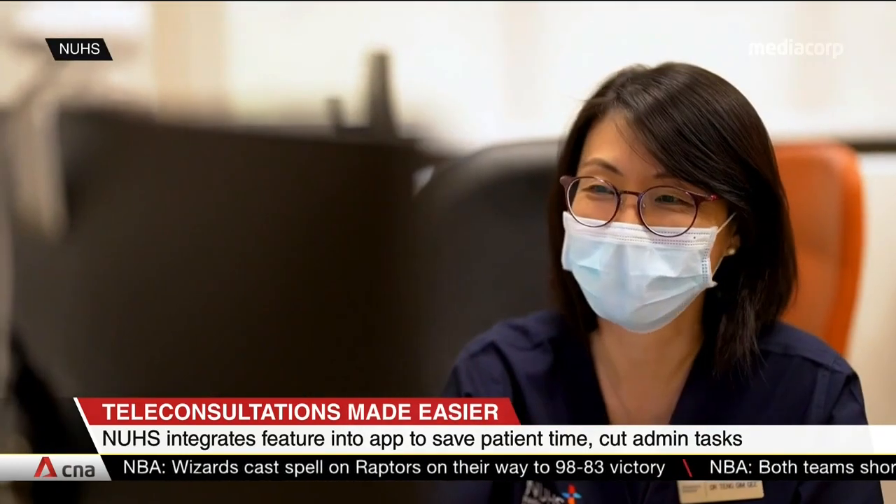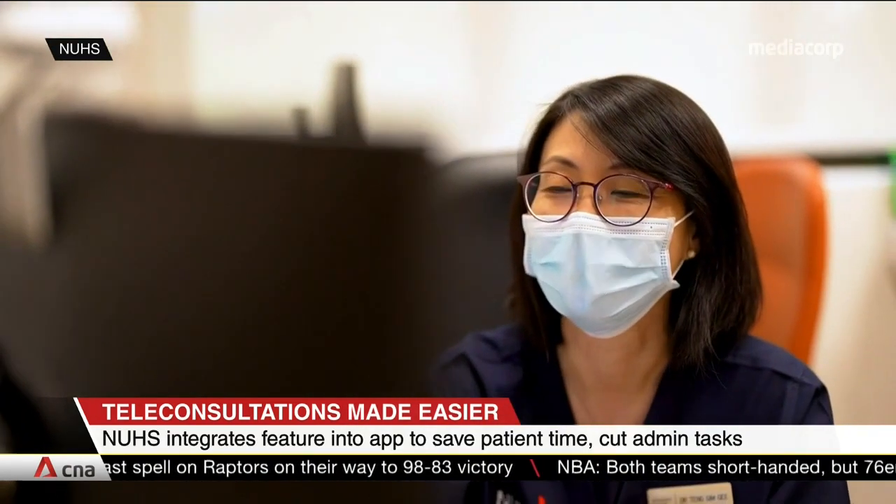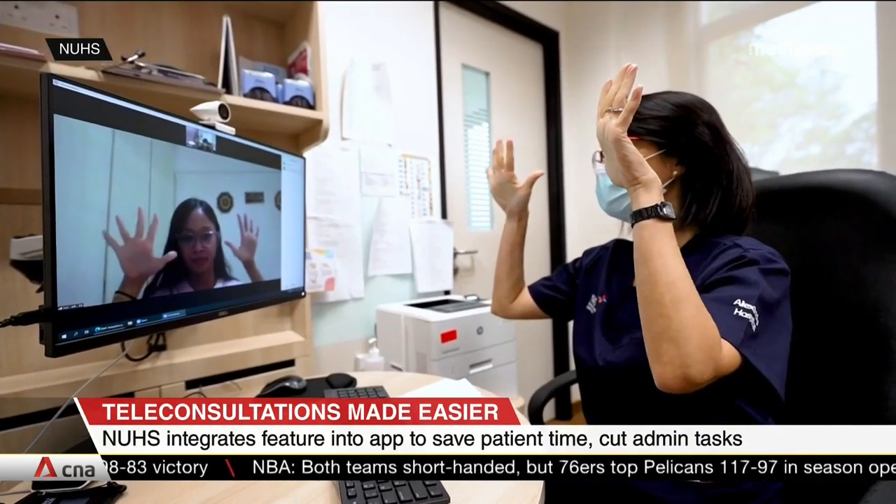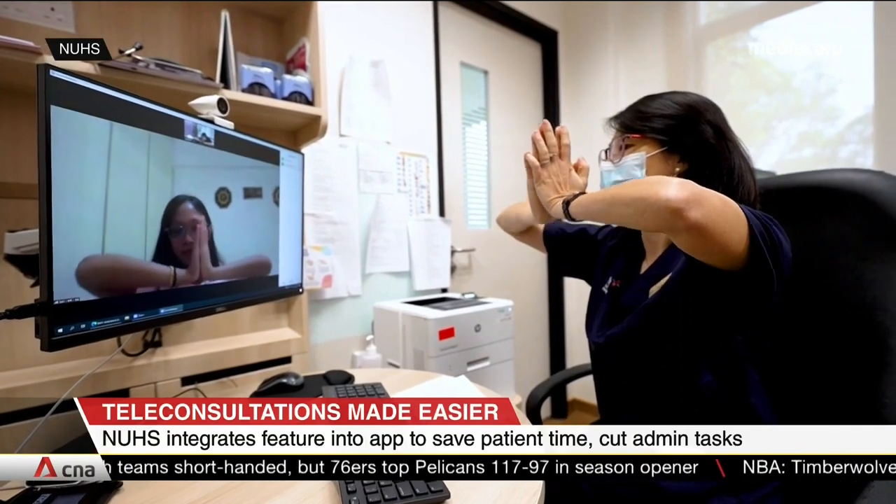Around 100 patients have benefited from the app's teleconsult feature since its launch in August, and it will be rolled out to all NUHS institutions by next year.